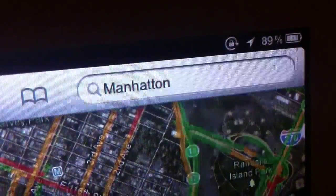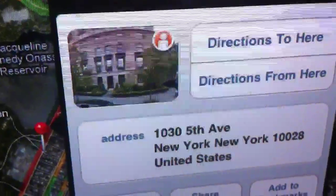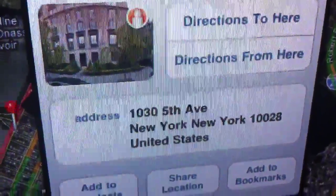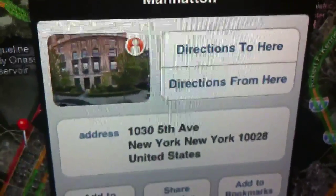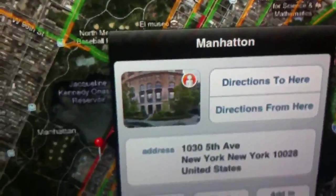That's pretty easy. You just type Manhattan into the search bar and it'll pop up and you'll find it. That's the address — 1030 Fifth Avenue. It's not a copyrighted address, I made sure it wasn't at first. So you just type in Manhattan and you should find it.